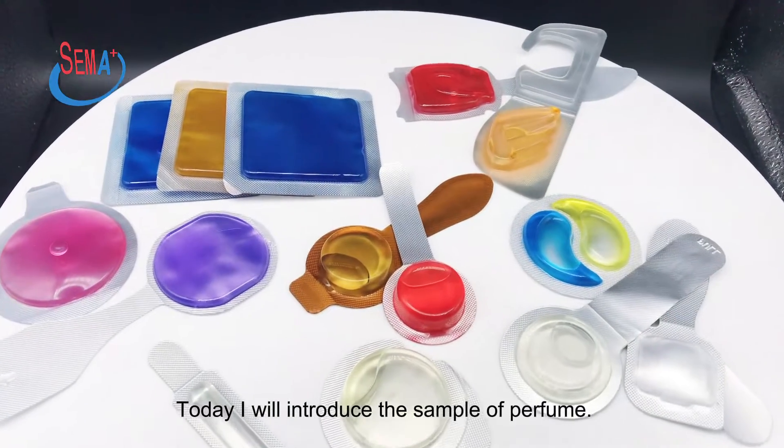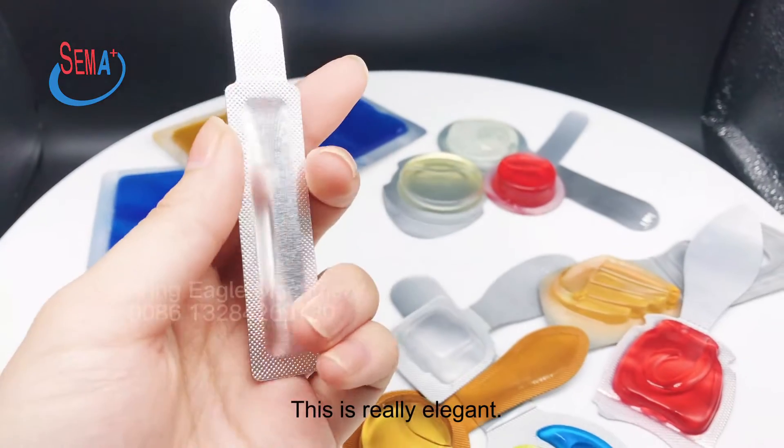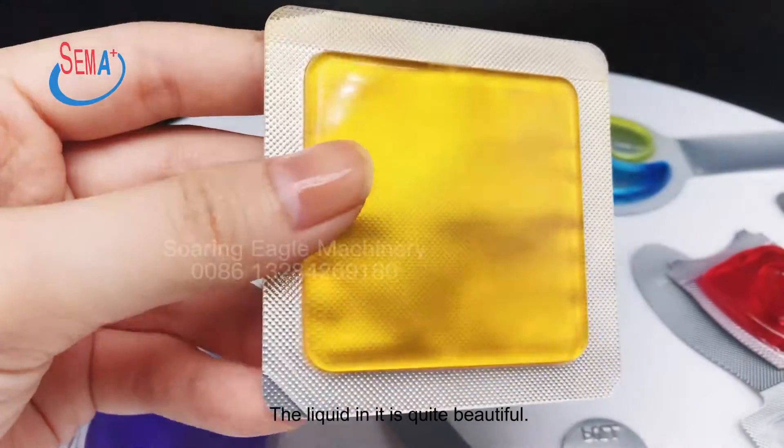Today I will introduce the sample of perfume. It has many different sizes. This is really elegant. It is so special because of its two different perfumes. The liquid in it is quite beautiful.